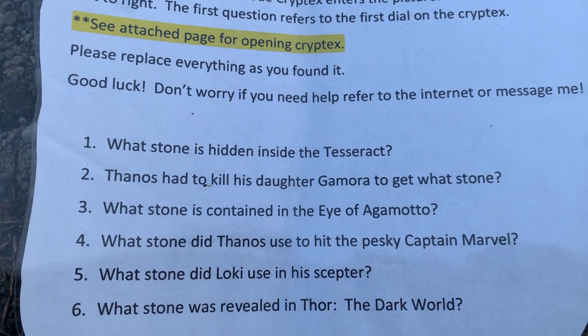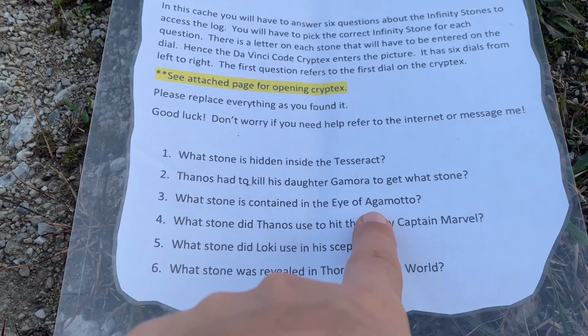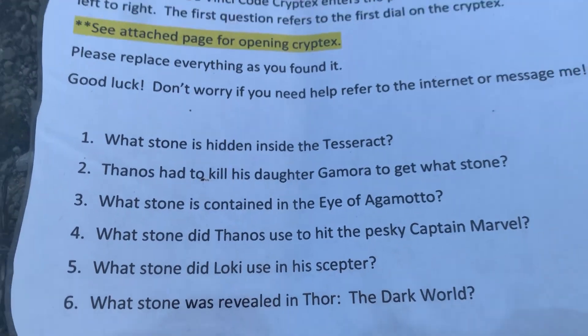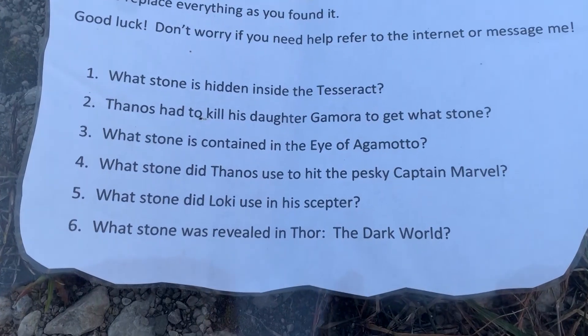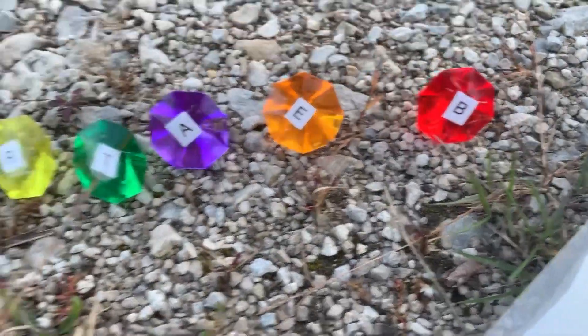Question number two: Thanos had to kill Gamora for what stone? It was Soul, and Soul is yellow — so we've got R. What stone is contained in the Eye of Agamotto? It was time — and time is green, got green right there. What stone did Thanos use to hit Captain Marvel? The power stone — that's purple. Two more left. What stone did Loki use in the Scepter? The mind stone — and that's orange, so that's E. And then the last one has to be red. What stone was revealed in Thor: The Dark World? Reality. So I'm gonna type these letters in and see what we get.